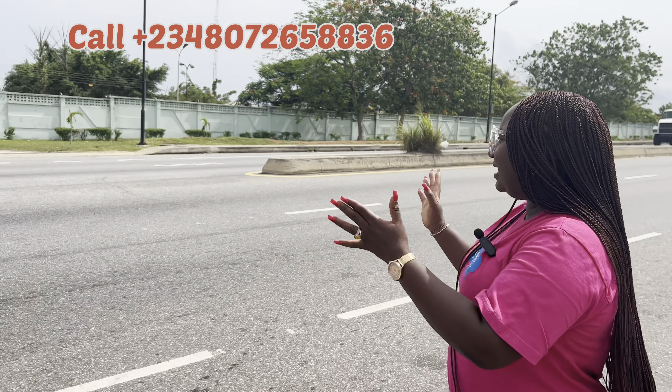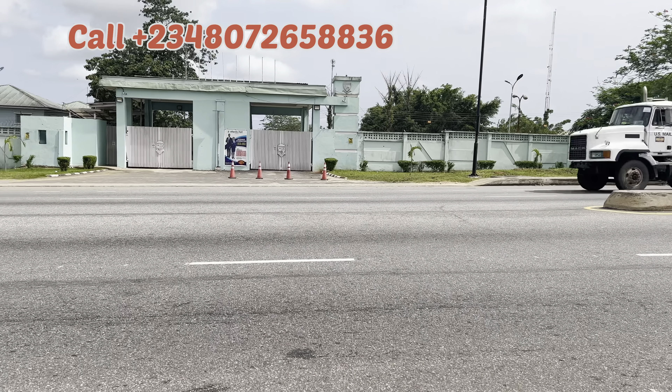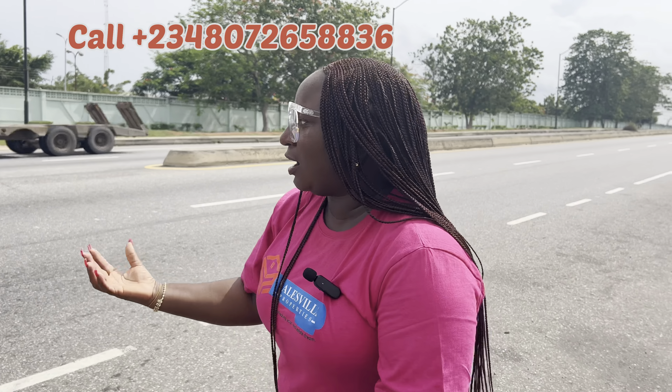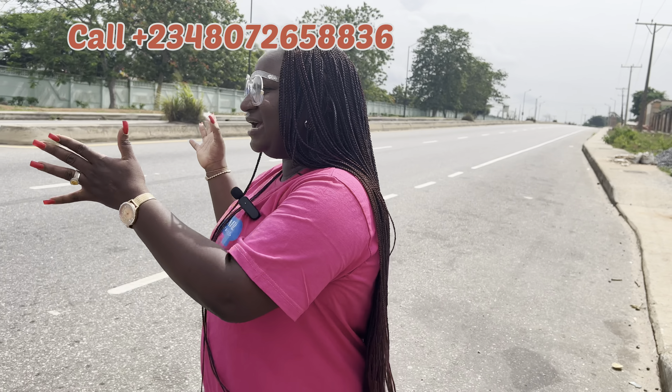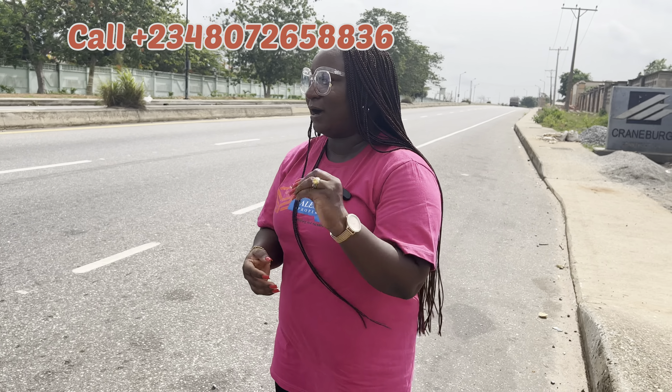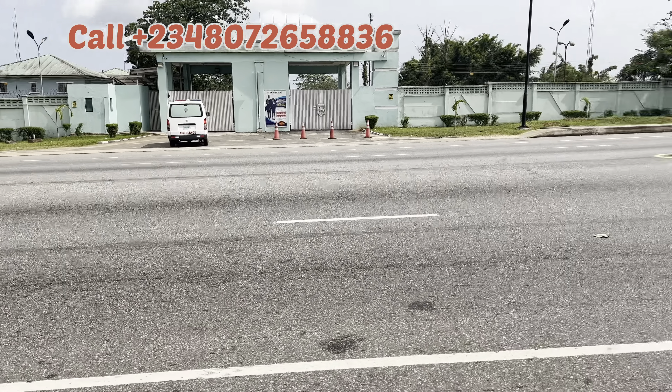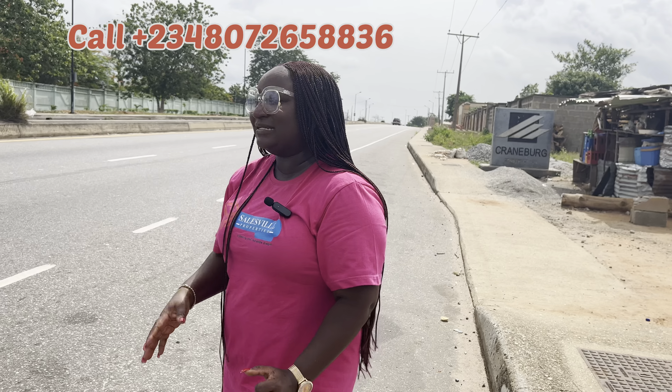I need to show you one of the best schools in Lagos — it's in Epe and this is Atlantic Hall School. Treasure Garden is just behind the school. I need to come down to show you that this is a good place to buy. The promo price is 3 million naira for one plot. This is Atlantic Hall School — it's a boarding school for secondary students and it's one of the best. You can Google it. The property you are buying is just behind the school.